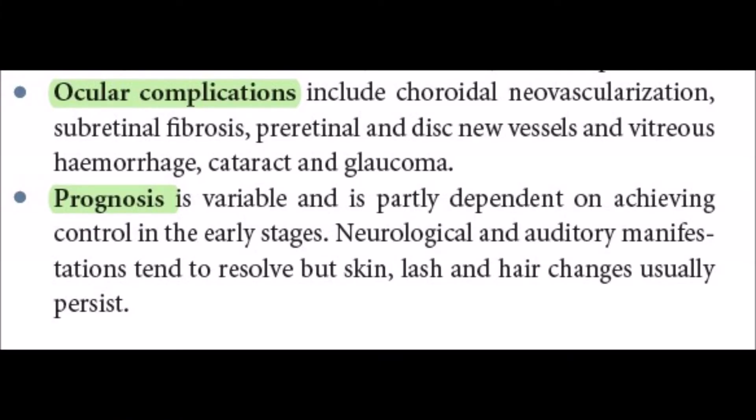Ocular complications include choroidal neovascularization, subretinal fibrosis, pre-retinal and disc new vessels, vitreous hemorrhage, cataract, and glaucoma.